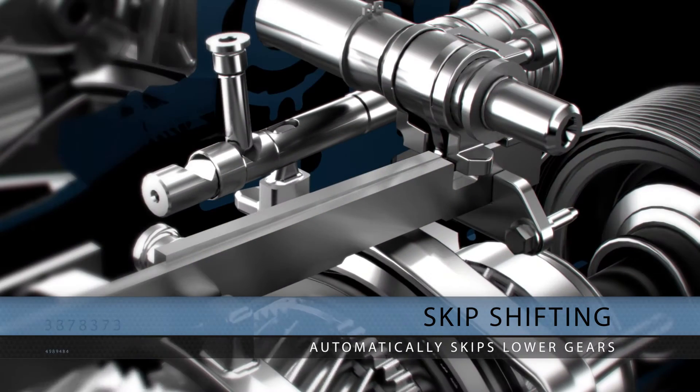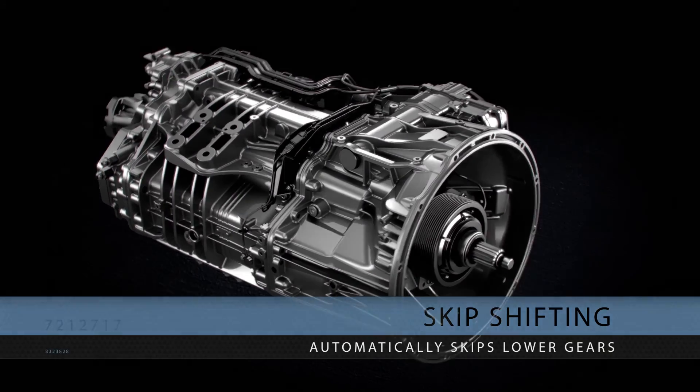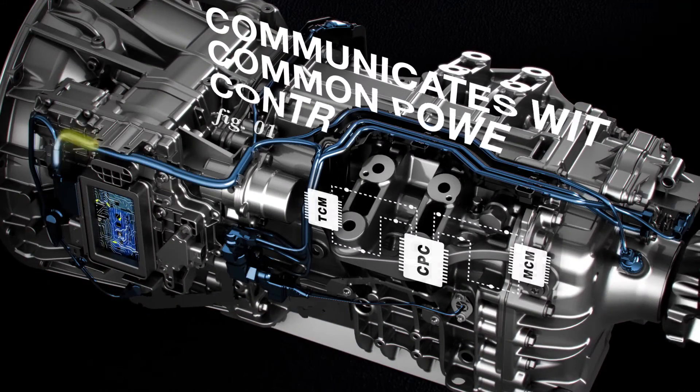Every skip shift improves acceleration. This happens smoothly, thanks to the communication process between the engine and transmission.